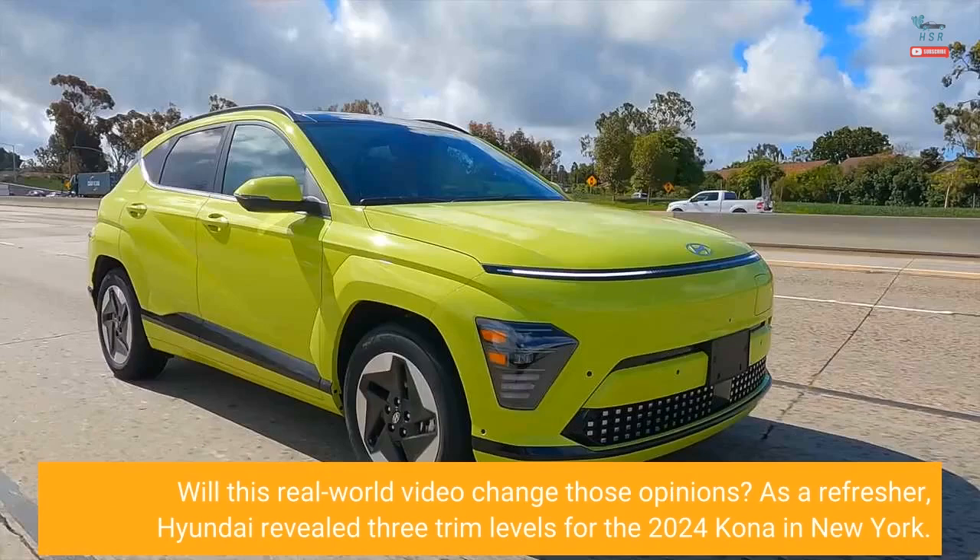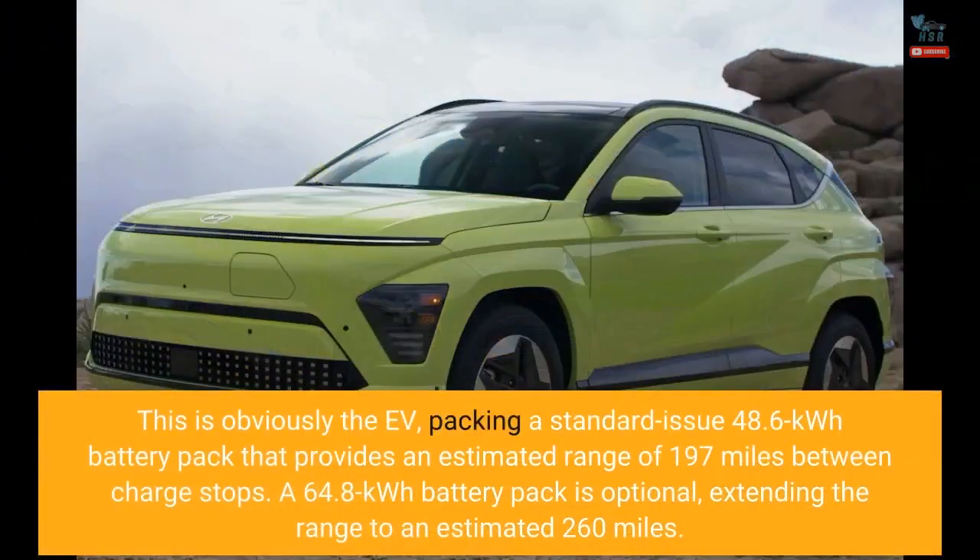As a refresher, Hyundai revealed three trim levels for the 2024 Kona in New York. This is obviously the EV, packing a standard 48.6 kWh battery pack that provides an estimated range of 197 miles between charge stops. A 64.8 kWh battery pack is optional, extending the range to an estimated 260 miles.